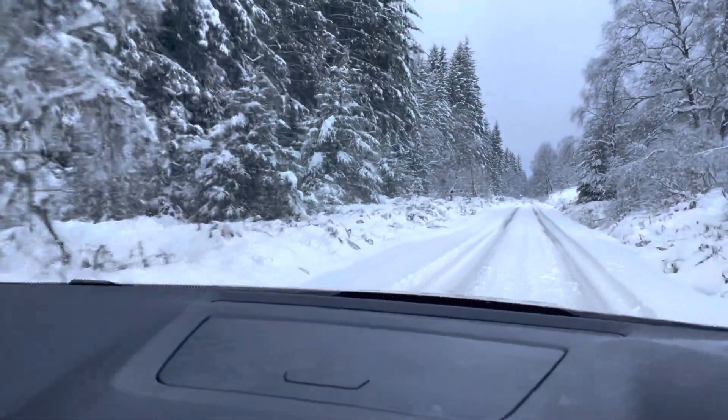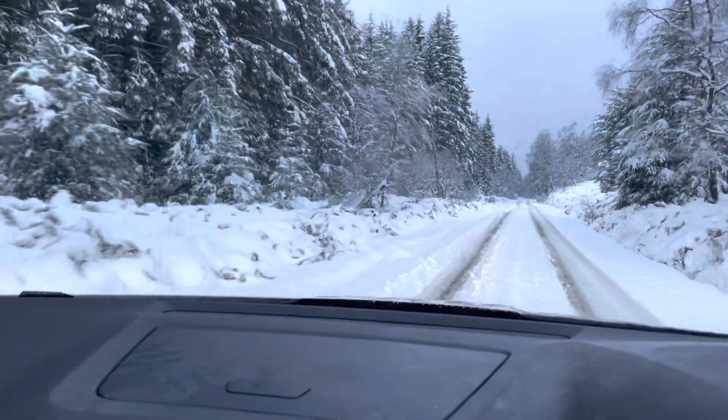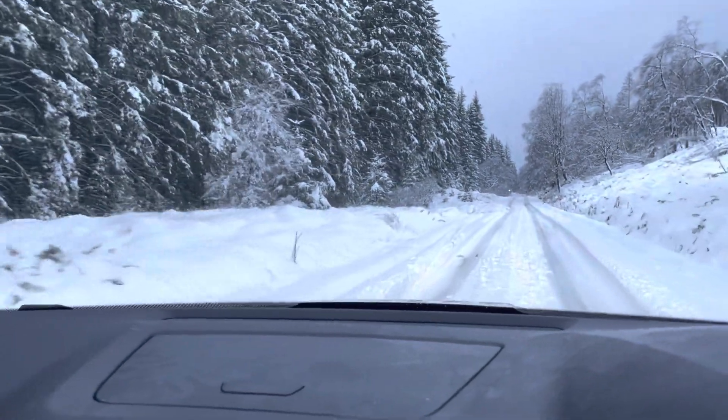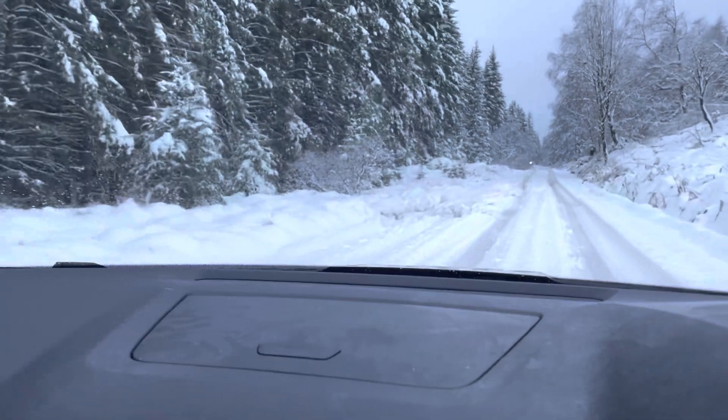Last winter maybe only half as much snow accumulated. And unfortunately it came with a big storm, so I didn't get my weekend with the kids when the snow came — but it was because a tree had fallen down across this road, not because I couldn't drive it.